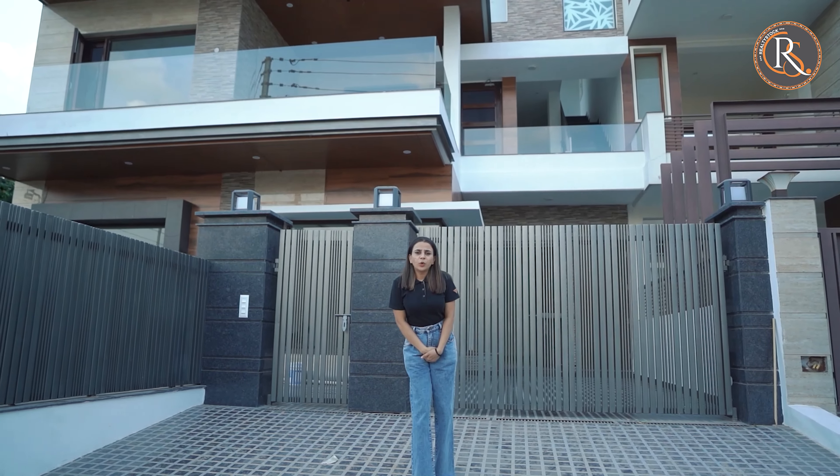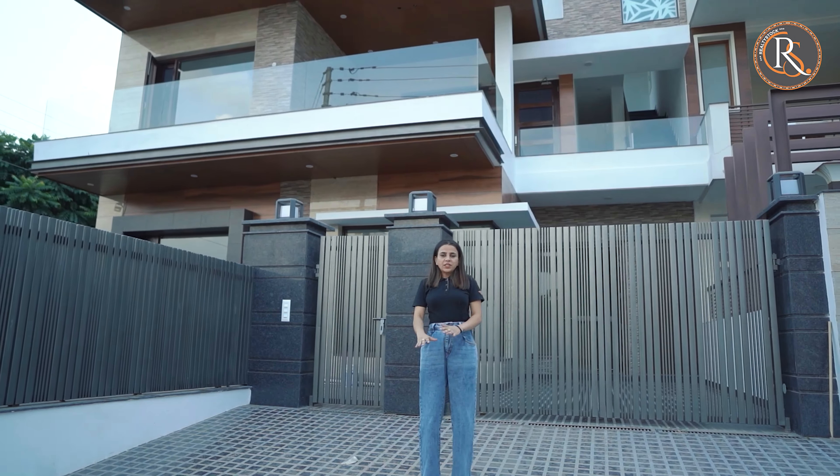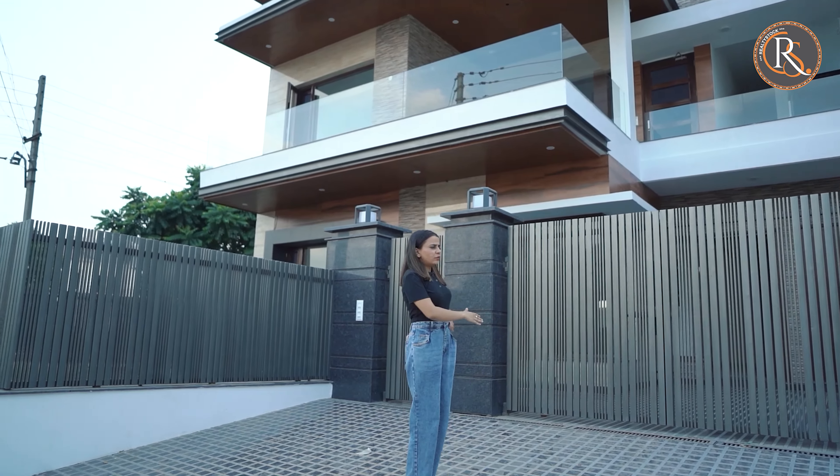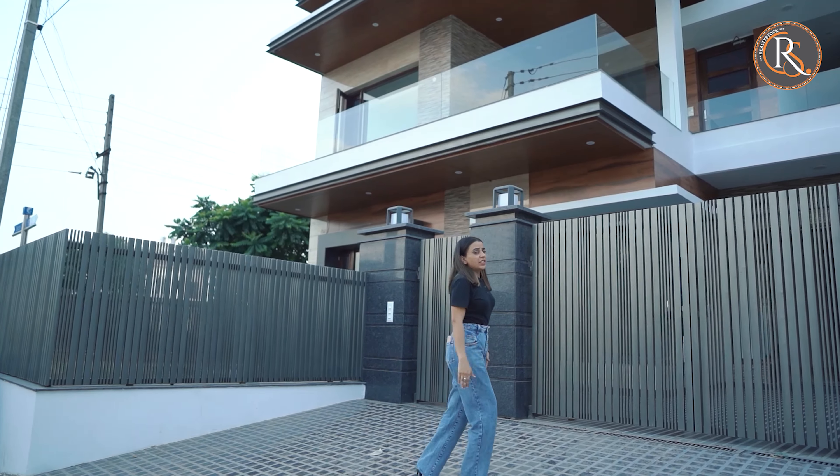Hi, my name is Ash and you are watching Reality Sports. Today we are going to have an amazing day for this house. This is the bundle that we are going to talk about. So let's take a look.